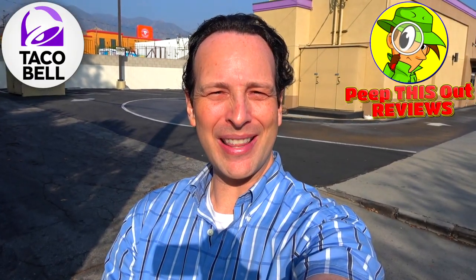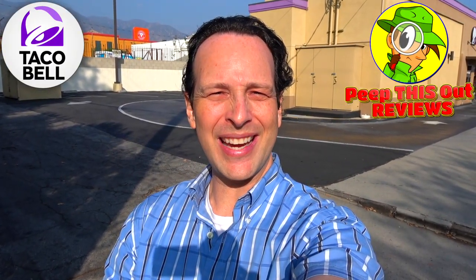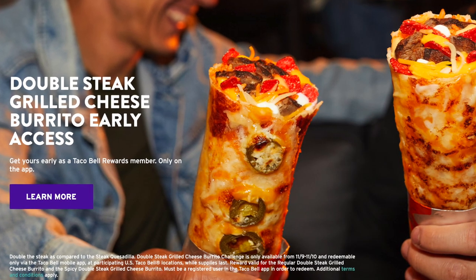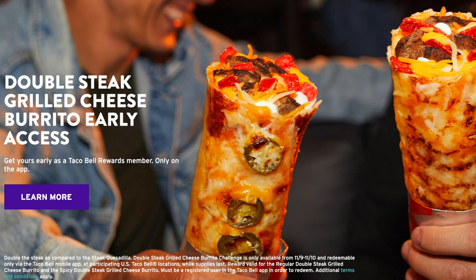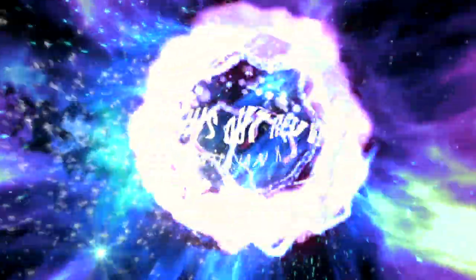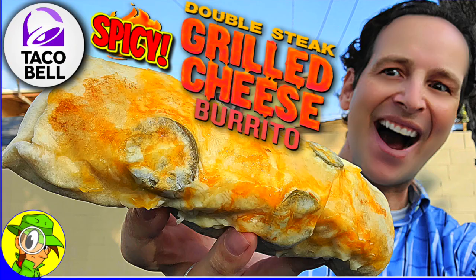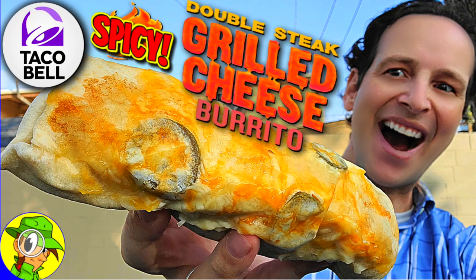What's going on everyone, and welcome back to another high quality foodie feature here on the channel. This time I'm over at Taco Bell to check out the return of their grilled cheese burrito, only this time with double the steak. And I'm getting heated with it too, so stay tuned because the spicy double steak grilled cheese burrito is up next. Welcome to Peep This Out Reviews with Ian K — stay frosty.